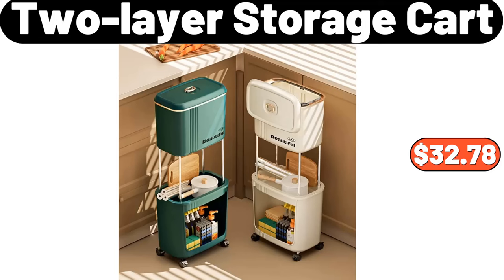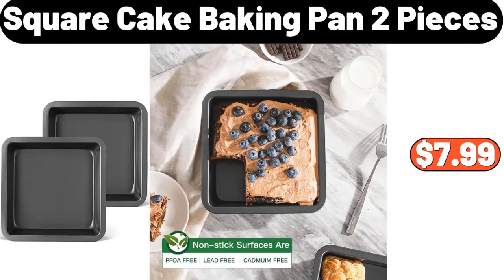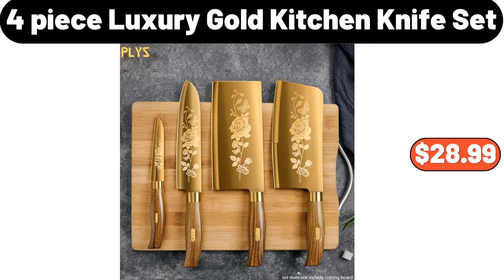2-Layer Storage Cart, $32.78. Square Cake Baking Pan, 2-Pieces, $7.99. 4-Piece Luxury Gold Kitchen Knife Set, $28.99.